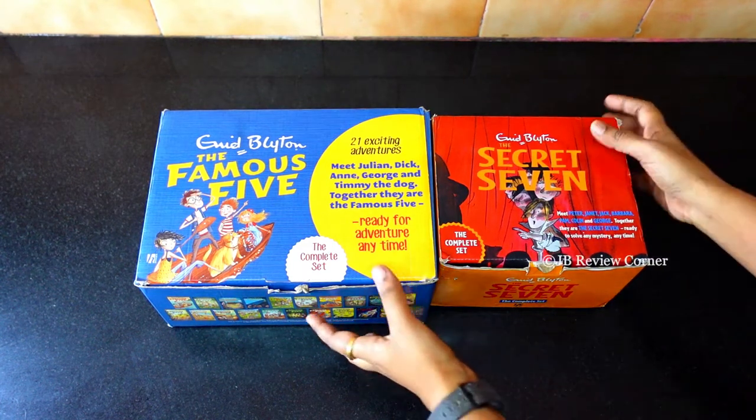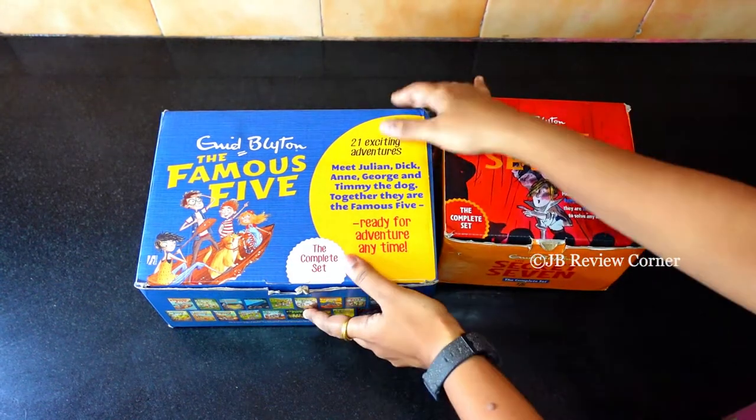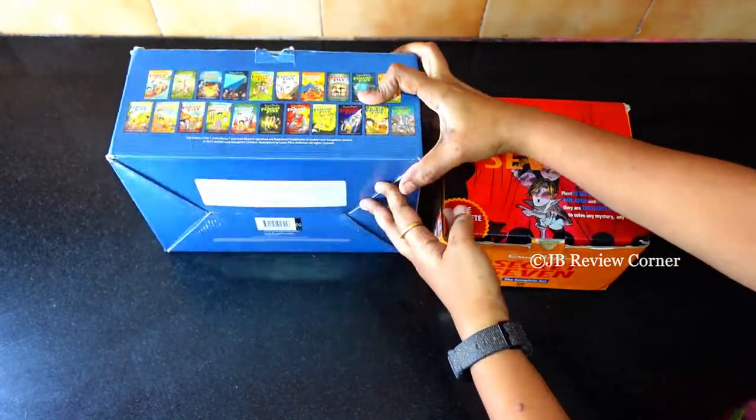Today we will see a review of two kids' favorite book series. This is from Enid Blyton: the Famous Five series and the Secret Seven series.